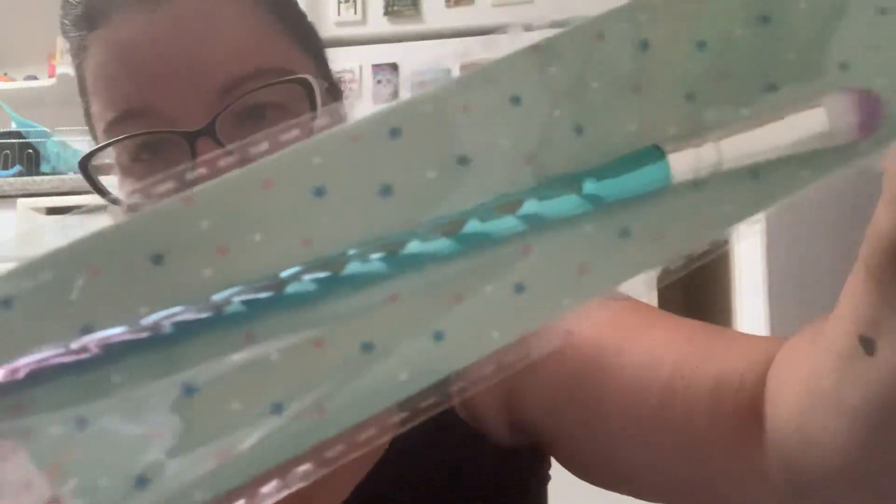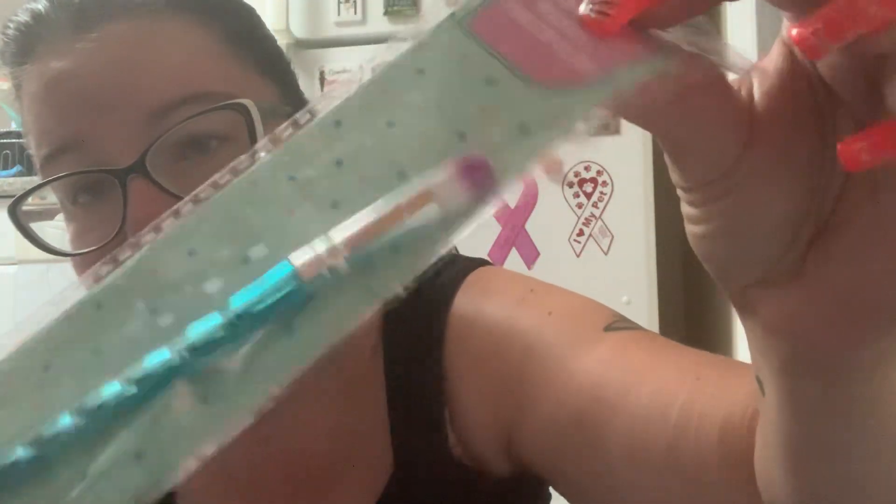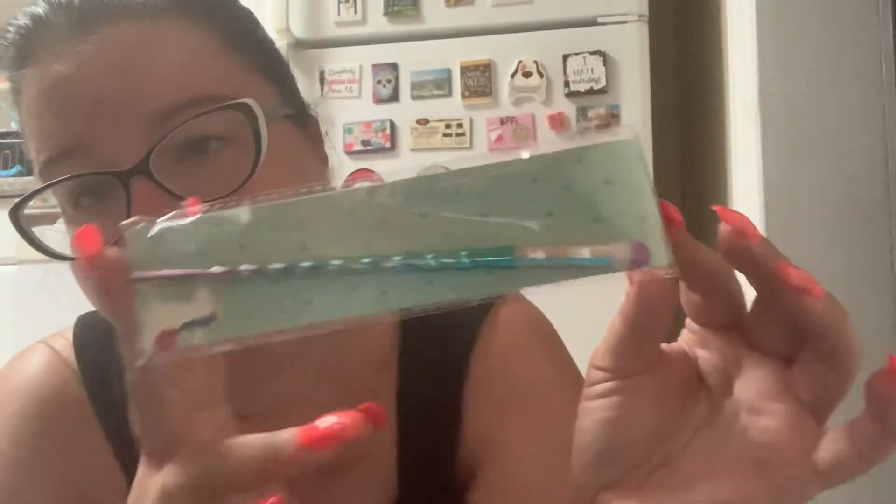I wanted to try this because it was just so pretty. This is a concealer brush, but I'm going to use it as an eyebrow brush. It's a unicorn brush — it fades from teal into purple and pink and has a unicorn on it. I've been using the same eyebrow brush forever, so I figured okay, one impulse buy item.